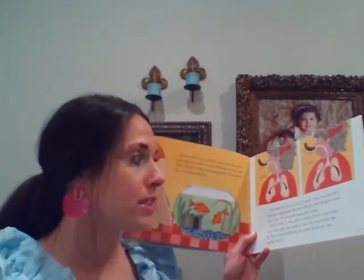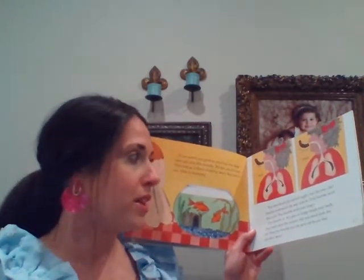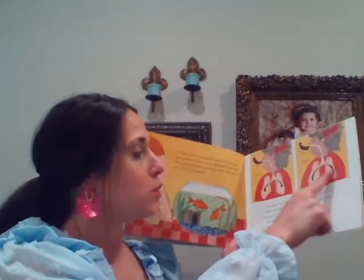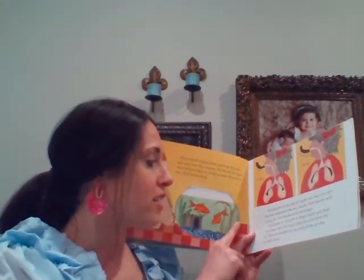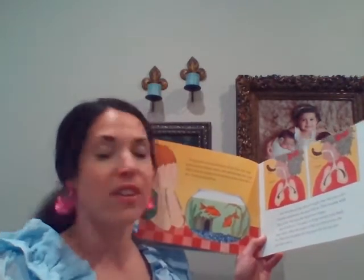We also breathe all day and all night too, but we can't breathe underwater the way fish breathe. Fish breathe with their gills and we breathe with our lungs, which are right here. You breathe in air, your body takes the oxygen you need, and then you breathe out the parts of the air that we don't need, which is the carbon dioxide.